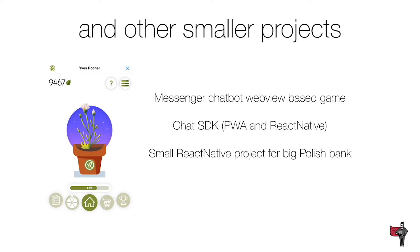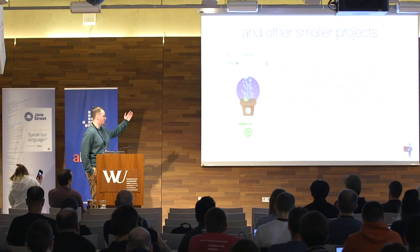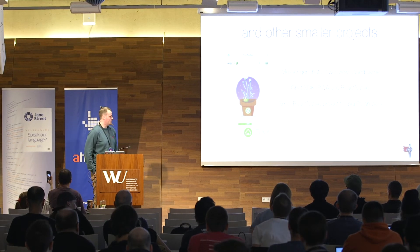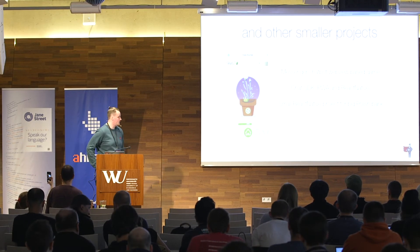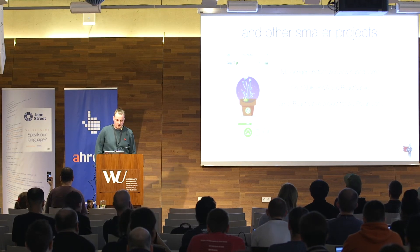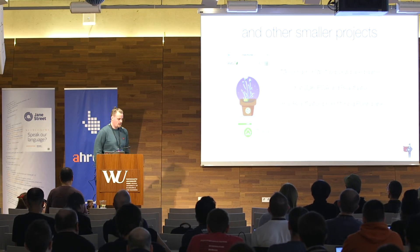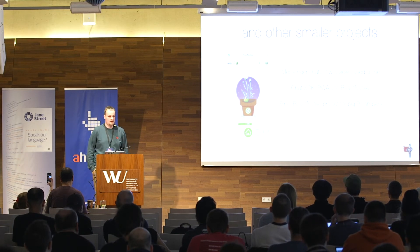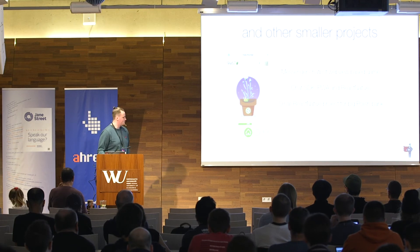We also have a small web view-based game where you take care of your plant, also written in Reason — not reprocessing this time, just Reason React, but it really works. We also have a chat SDK for PWA and React Native, also in Reason. Basically everything at this point is in Reason.